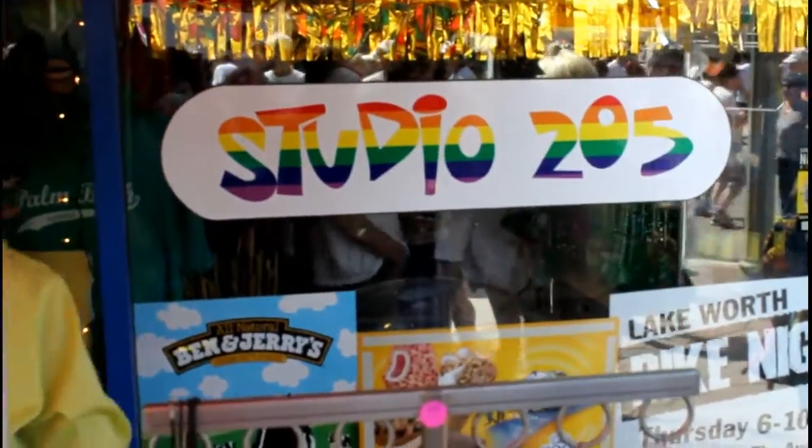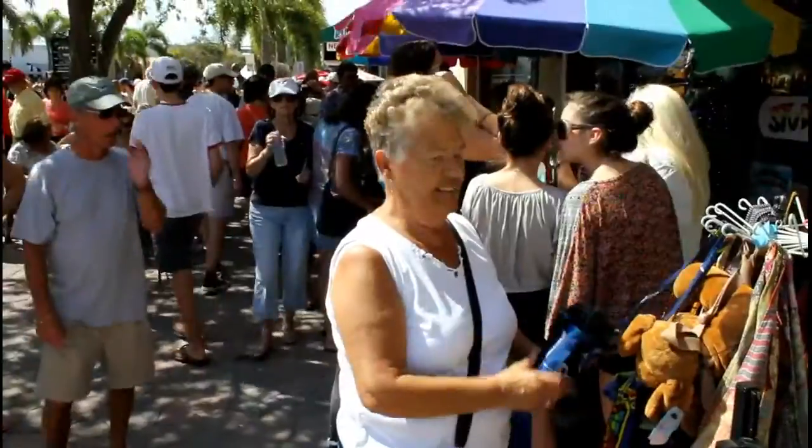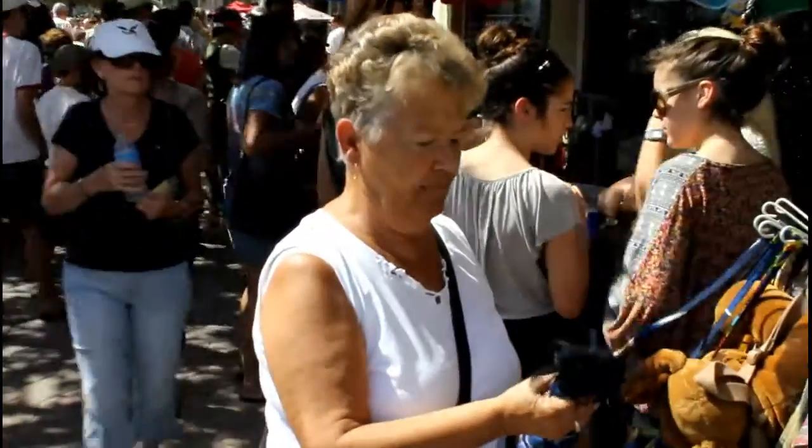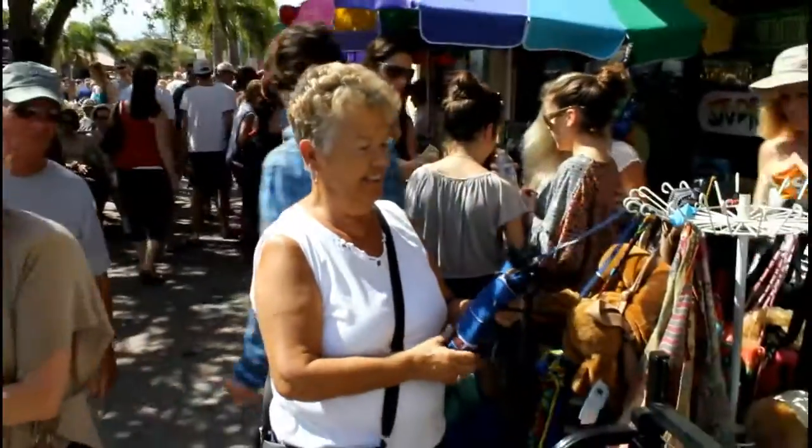Oh my god, I might have to buy one. It's got a little doll in it. It's a dress — we got this one!